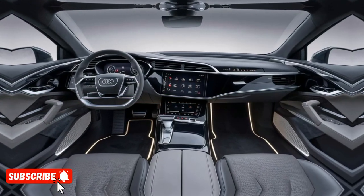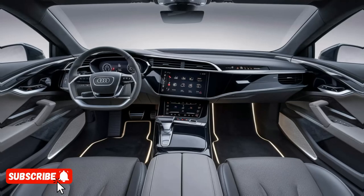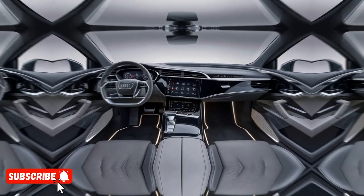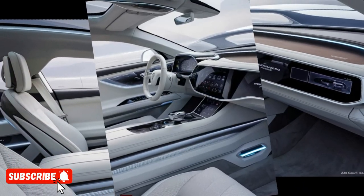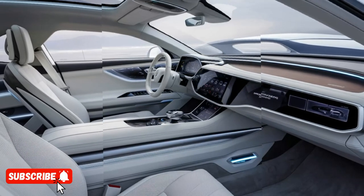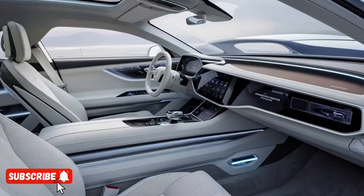The interior of the Q8 e-tron is a true masterpiece of design and technology. The cabin is spacious and luxurious, with premium materials and a focus on comfort and refinement. The vehicle's infotainment system is powered by the latest version of Audi's MMI system, offering a user-friendly interface and a host of advanced features, including voice control, navigation, and a premium audio system.